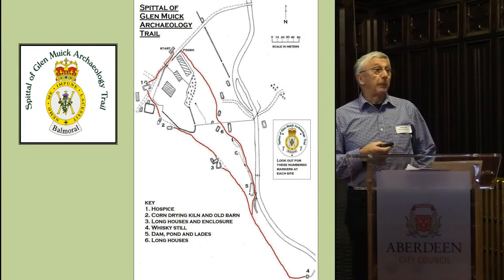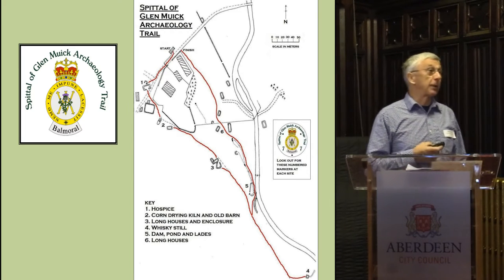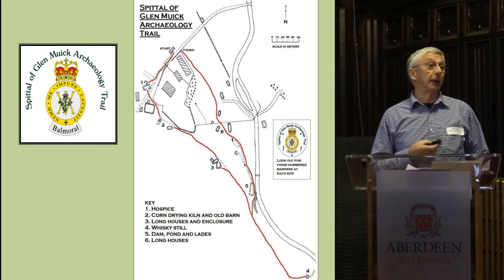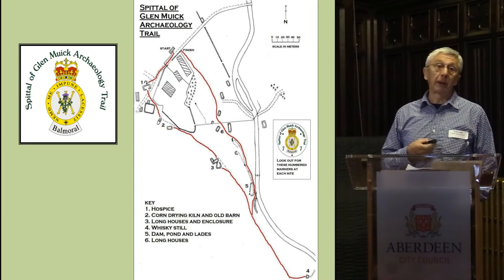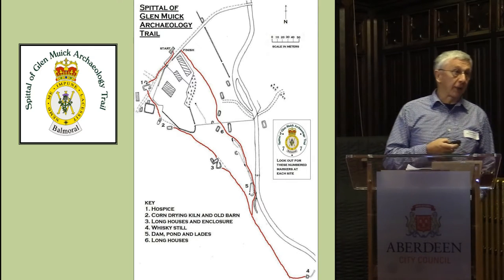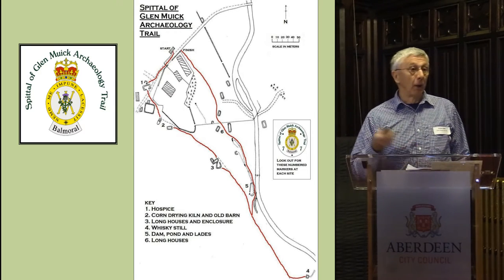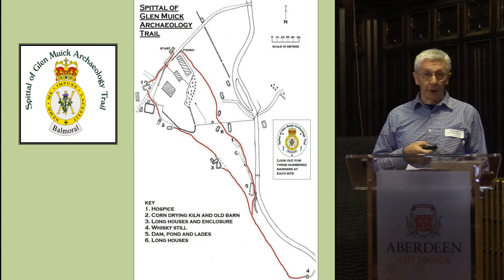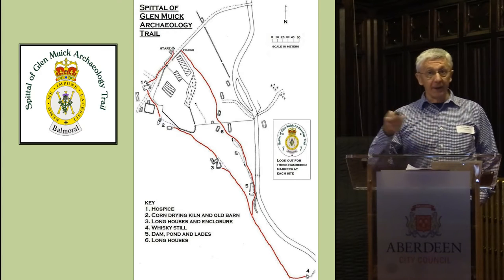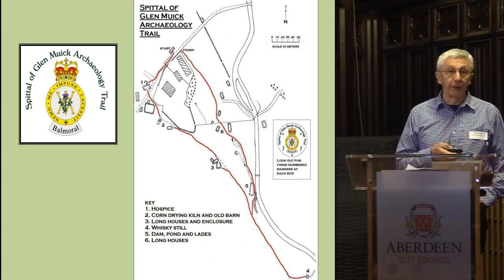With the information we'd been able to gather from the ruins around the spittle, the ranger was then able to put together a leaflet. If you come up to Glenmick, you can pop into the visitor centre and pick it up. It's got numbered pegs at all the various stops, and if you turn it over on the back there's a description telling you what these ruins were, what the buildings were used for, and how many people lived there. So it's a way of transmitting information that archaeologists can understand to the general public.